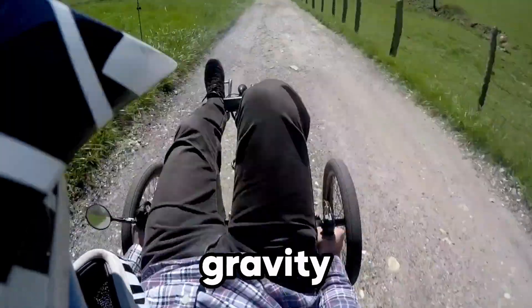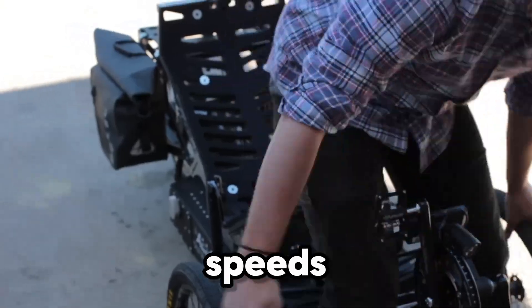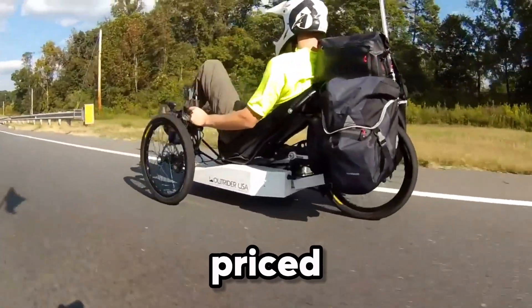The low center of gravity and aerodynamic frame keep every ride comfortable and controlled, even at high speeds. And with a premium build priced at $11,000.